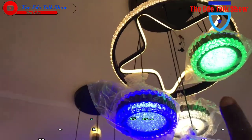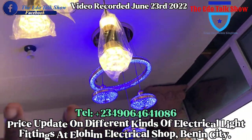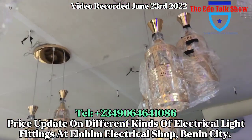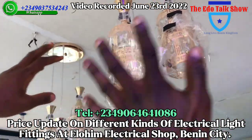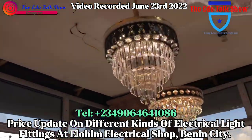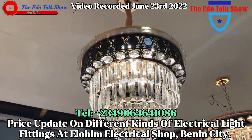This beautiful one — how much is this? This is 45,000. All these on this side — one, two, three, four, five — they are all the same price, 45,000. What about this one? This one is 20,000. What about this one? This one is 10,000. What about this beautiful crystal chandelier? It has about three colors.